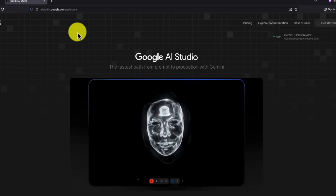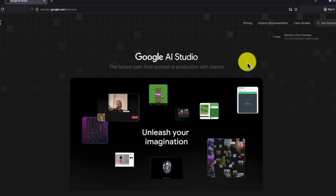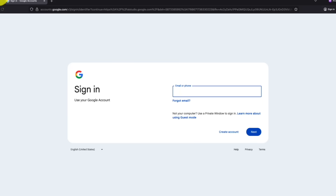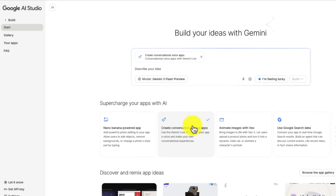Let me show you how this actually works. You head over to Google AI Studio. It is completely free at AI studio.google.com. You sign in with your Google account and click on the section that says create conversational voice apps. This is where it gets interesting. You do not write code. You do not hire a developer. You just describe what you want in plain English.